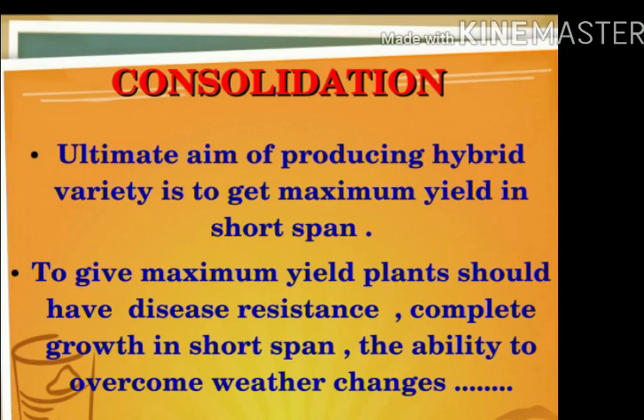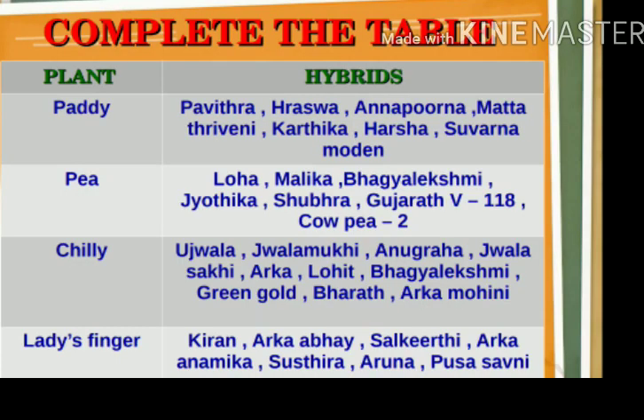Now let's discuss the hybrid varieties of different plants. Paddy hybrid varieties include: Pavitra, Raheurwa, Annapurna, Matta, Triveni, Kaartiga. Banana varieties include: Lola, Malika, Baghe-Lekshmi, Jodika, Subra, Gujarat. Chilli varieties include: Ujwala, Jwala-Mugi, Anugrah, Jwala-Saki, Archa, Lohit, Baghe-Lekshmi, Green Gold, Bharat, Archa-Mohini.